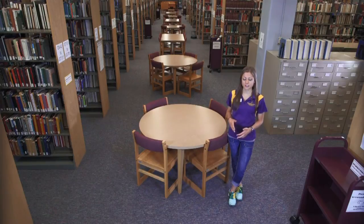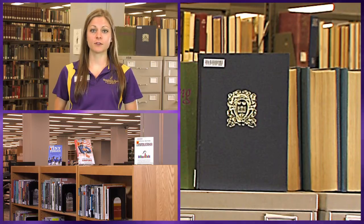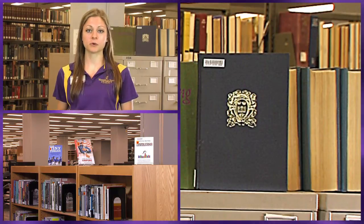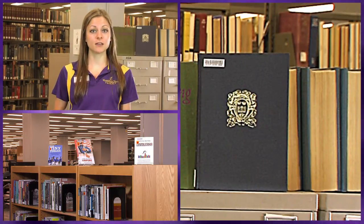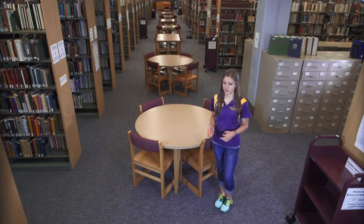There are tons of resources for our students to use here in the library, but we also have a really cool program called interlibrary loan. If there's a resource you need that we don't have here, you can request it. We're partnered with libraries all around the nation, so if one of those libraries has it, they'll send it here for you to use for an allotted amount of time. This is a really cool service that makes getting almost any resource very accessible.